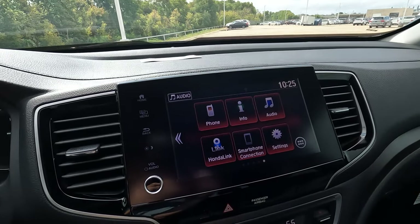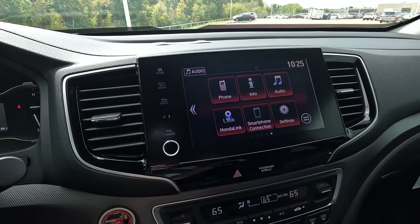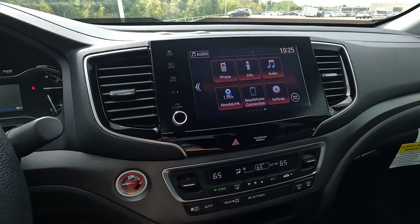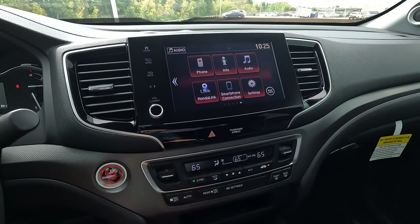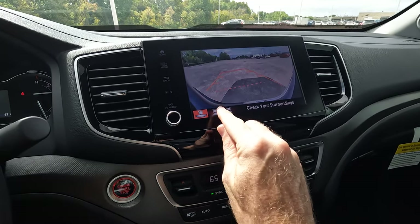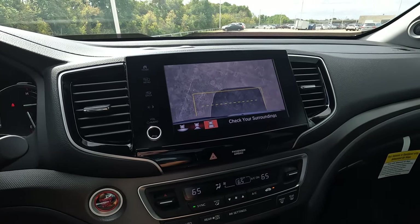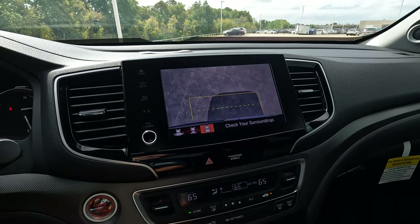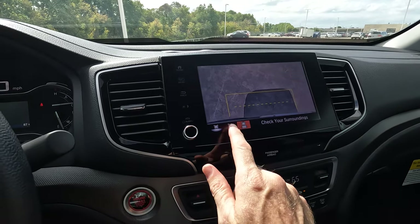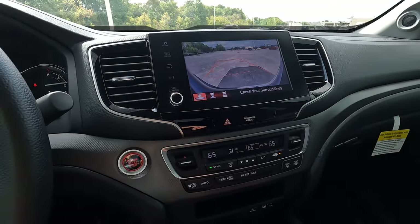Here we go with the infotainment screen. It is very easy to use, very simplistic. You can obviously pair your phone here if you want to — you will need a USB cable to do that. You do have the multi-view rear view camera. And if you're going to attempt to tow 5,000 pounds, you don't need someone to guide you onto the trailer hitch — you can do that yourself right there with that particular view.